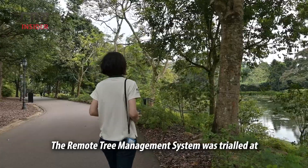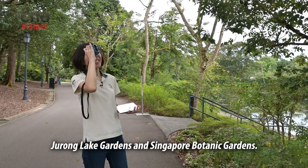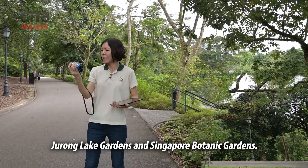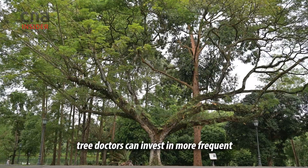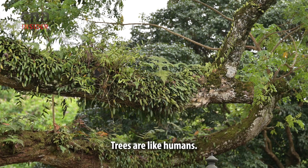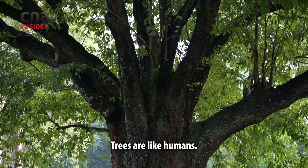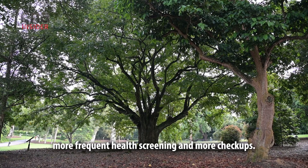The remote tree management system was trialled at the Bishan–Ang Mo Kio area and has been deployed at Jurong Lake Gardens and Singapore Botanic Gardens. With precious time saved, tree doctors can invest in more frequent and thorough inspections of older and heritage trees — because just like older people who need more frequent health screenings, older trees need more checkups.